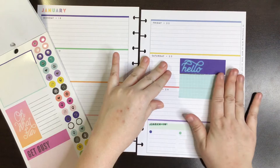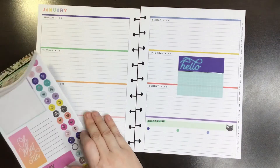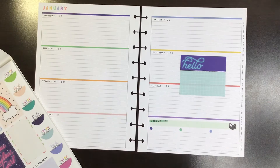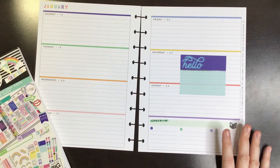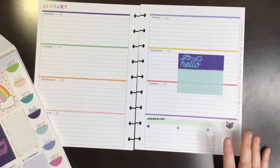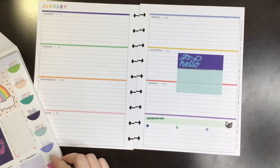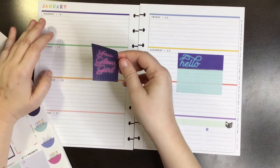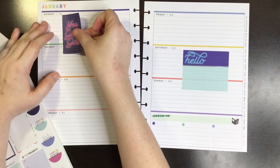Sorry if you hear my boyfriend screaming. He is playing Rocket League and he gets very into it — he plays with his friends and they're on the headset and you can't hear how loud he is. Okay, well, let's go with like this kind of aesthetic.